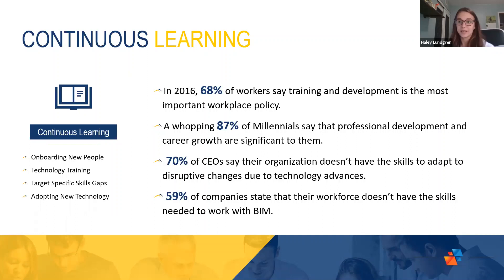To briefly unpack the first challenge area — enhancing continuous learning — when you think of a training experience today, the only constant in today's world is really change. So how are we able to ensure that we can stay up to date with those changes? Whether you are implementing a new technology, adopting a new version year of a technology, or thinking about how we're getting new hires up to speed and ready to take on project work, having the ability to provide a quality training solution to build a quality workforce is going to be very important.